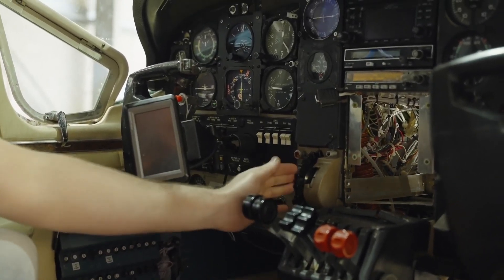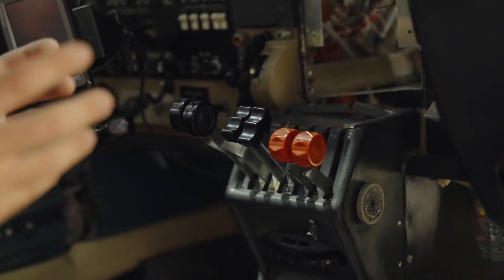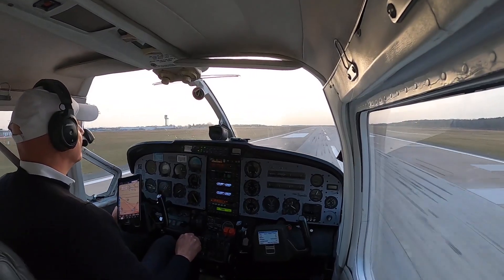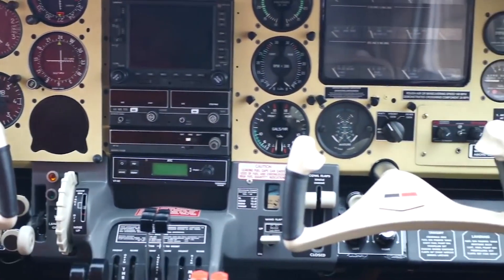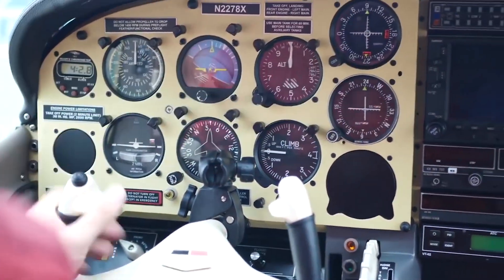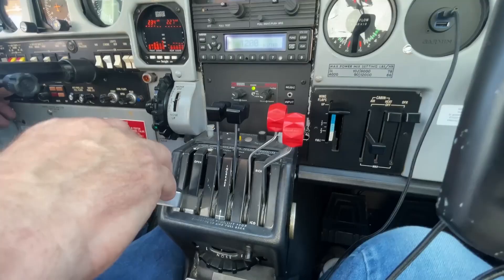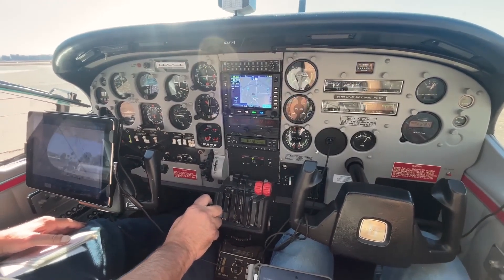The center console houses the throttle, propeller, and mixture controls for both engines, arranged side-by-side, which is intuitive for throttle management. The overhead panel typically contains switchgear for lighting, engine starters, and other ancillary systems. The engine instrumentation is notably more complex than in single-engine aircraft due to the dual-engine configuration. The instrument panel includes separate gauges for each engine's RPM, manifold pressure, cylinder head temperature, and exhaust gas temperature, along with standard fuel, oil pressure, and temperature gauges. This setup demands a more meticulous monitoring process, befitting pilots who relish in detailed engine management.